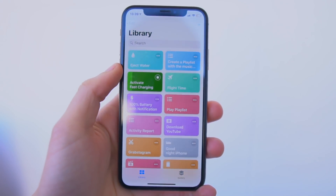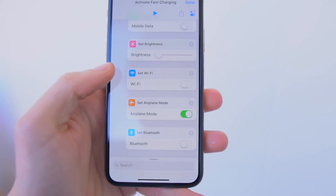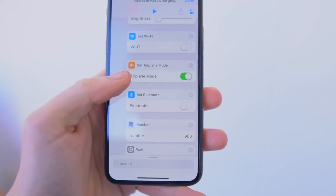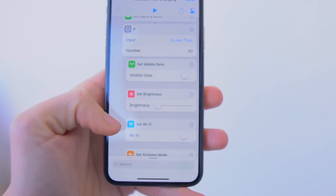The next Siri shortcut allows your phone to charge faster. Whenever you tell Siri to activate fast charging, it will turn off mobile data, set brightness to minimum, turn off Wi-Fi, turn on airplane mode, and turn off Bluetooth — basically turning off almost everything. If you charge your phone with fast charging enabled, your phone will charge super fast. This is really useful if you're in a rush and need your phone charged quickly.